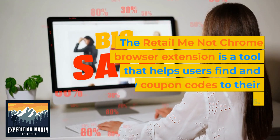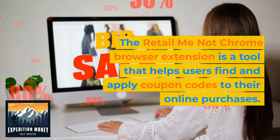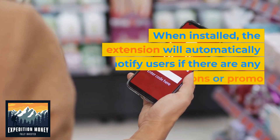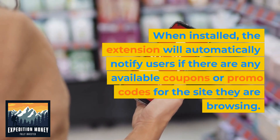The RetailMeNot Chrome browser extension is a tool that helps users find and apply coupon codes to their online purchases. When installed, the extension will automatically notify users if there are any available coupons or promo codes for the site they are browsing.